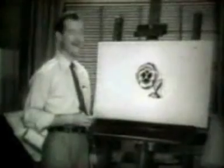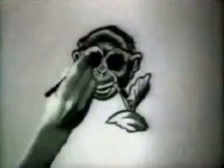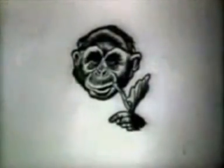There, what does that look like? That's right, it's a pansy. But look how easily it can be made to resemble a chimpanzee. Yet there's a tremendous difference between the two.